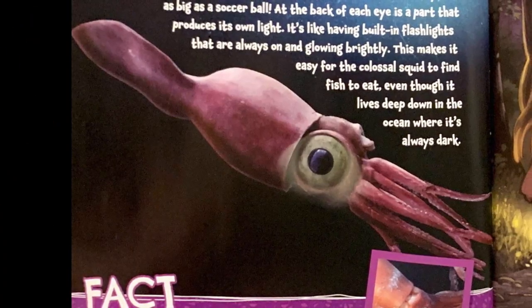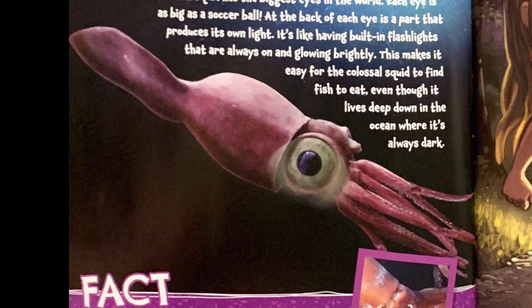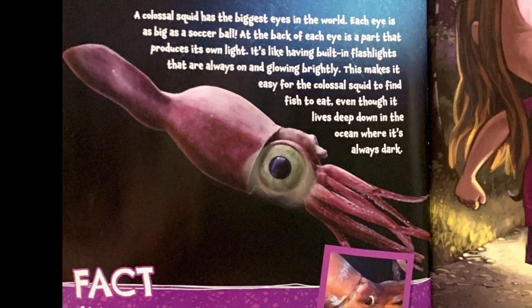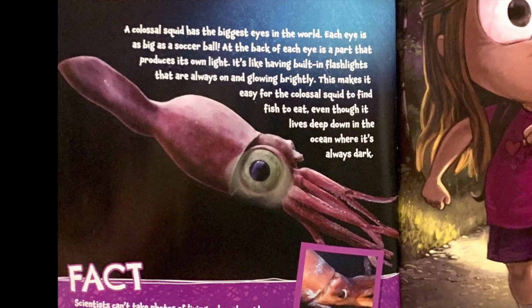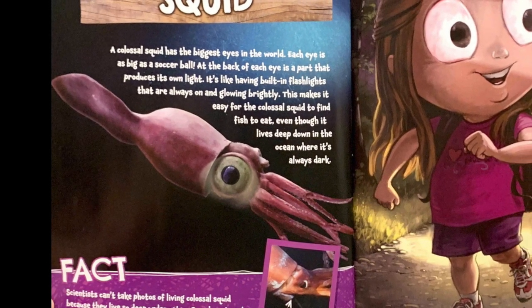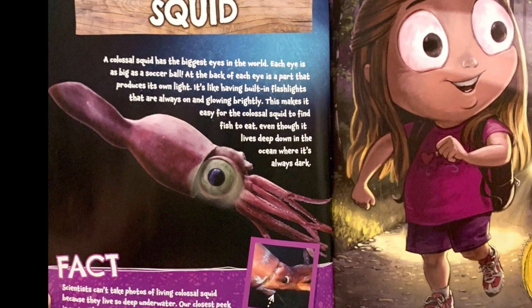Colossal squid. A colossal squid has the biggest eyes in the world. Each eye is as big as a soccer ball. At the back of each eye is a part that produces its own light — it's like having built-in flashlights that are always on and glowing brightly. This makes it easy for the colossal squid to find fish to eat, even though it lives deep down in the ocean where it's always dark.